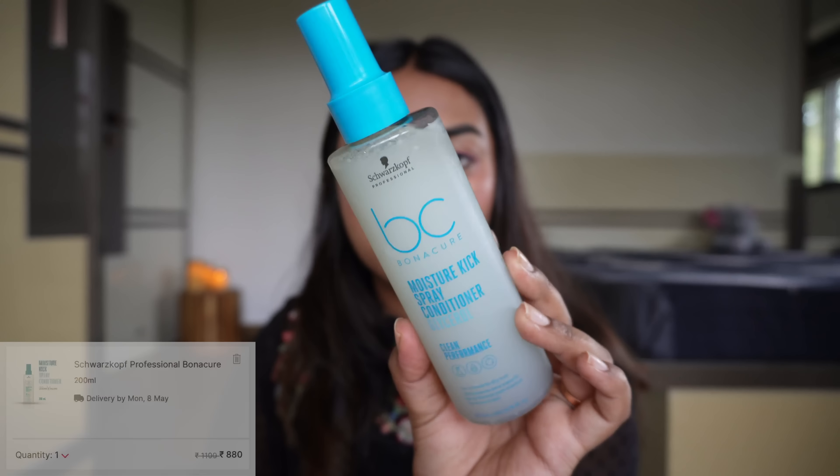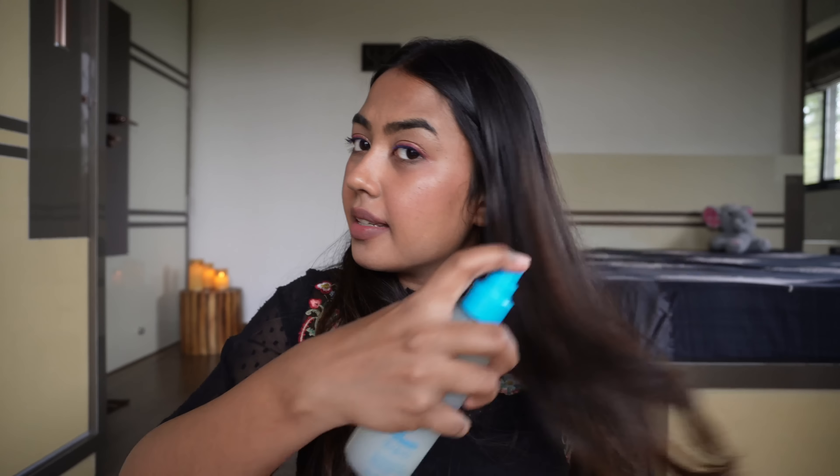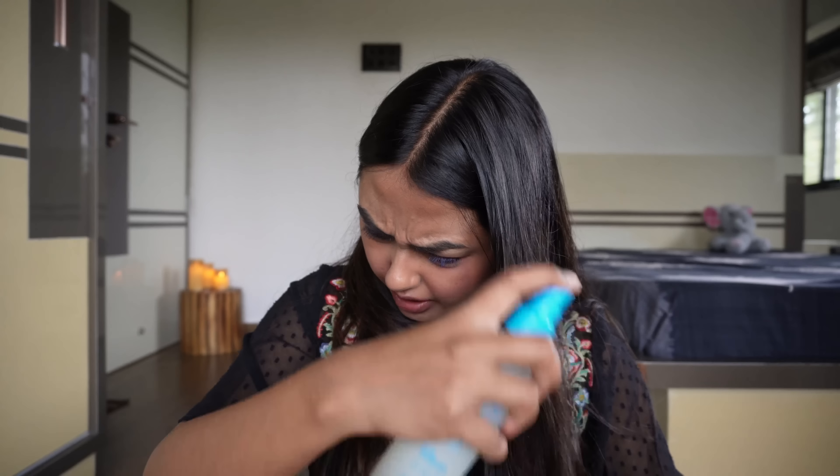Then I also got this one from Schwarzkopf — it's their Moisture Kick Spray Conditioner. I have no clue how to use this, but I feel like it's just a spray you use on your hair length.